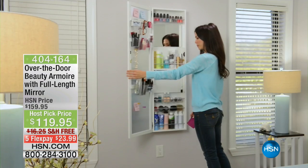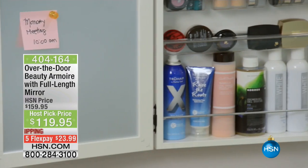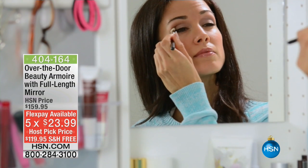I'm Tracy Cain, and it's my first host fix. Thank you so much for joining me this morning. We have this incredible organization — it is an over-the-door armoire that's gonna organize all of your beauty products. Look at all that this does. And a $40 savings on this today — $119.95, the lowest price ever on this.